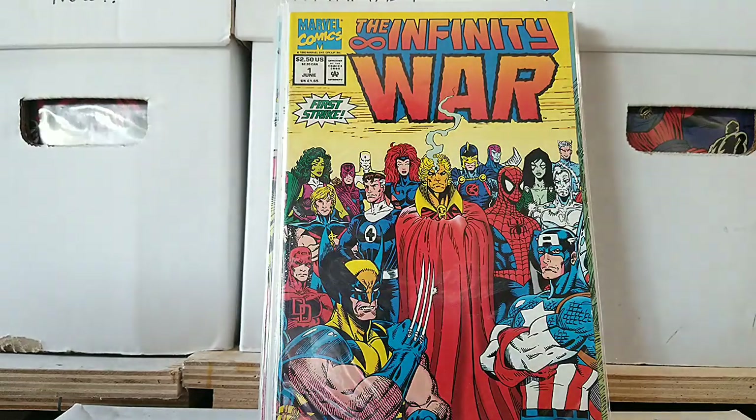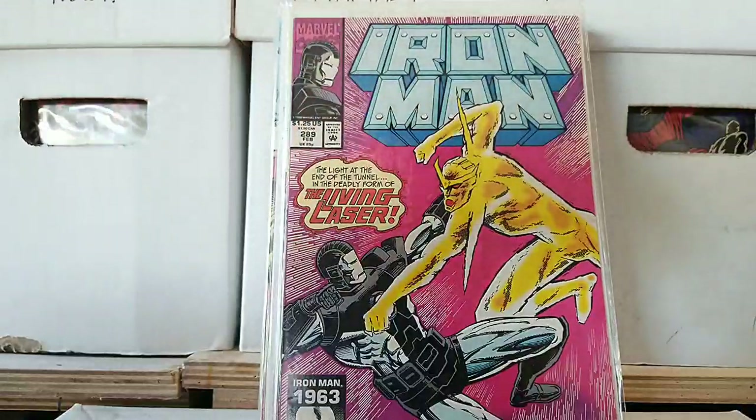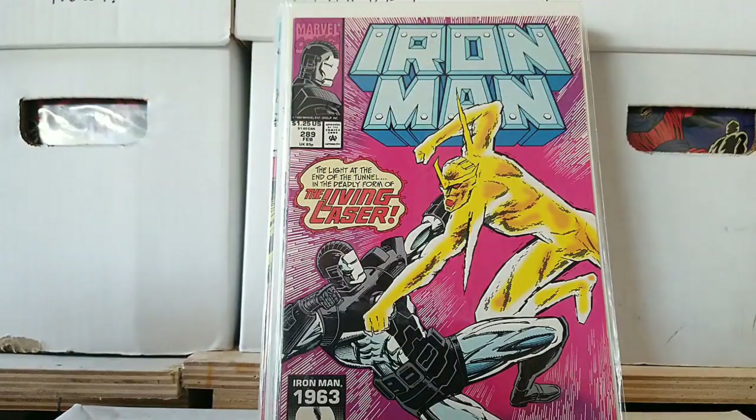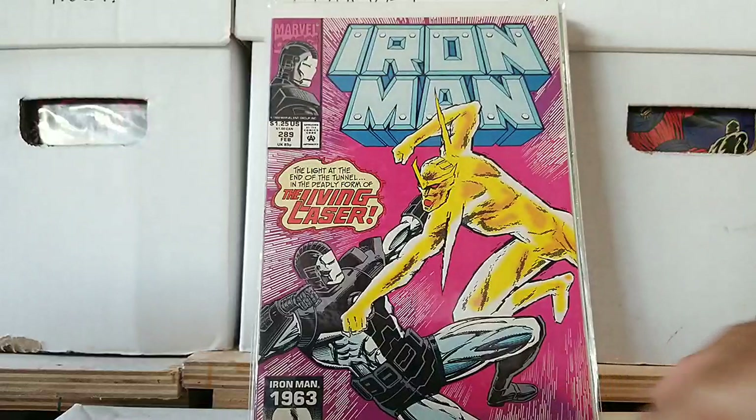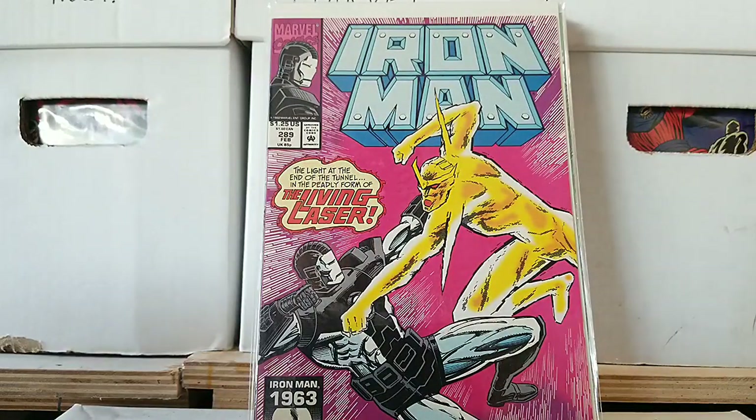And then we jump into some Iron Man — random book right there. Iron Man issue 289: The Light at the End of the Tunnel in the Deadly Form of the Living Laser. What is that? Like look at that — that's something I could make. I literally could, probably if I tried.